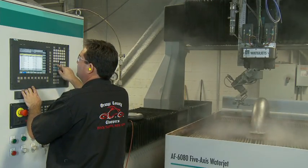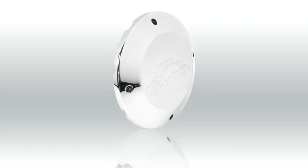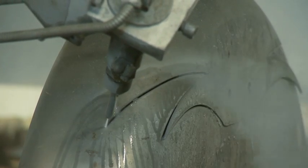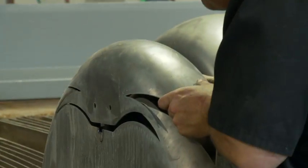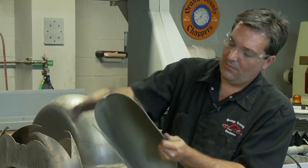Since getting the 5-axis water jet system, the Siemens CNC control has let us do some amazing 3D work for our customers. People are often surprised that we can cut metal parts using water. It's a multiple coordinate system — in one operation, we can cut different fender designs and cut the holes at the same time.